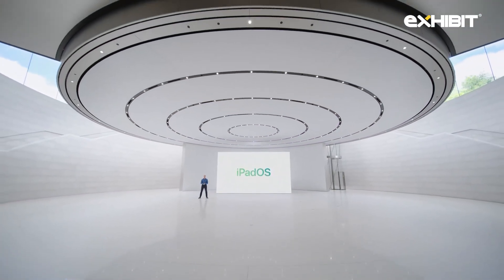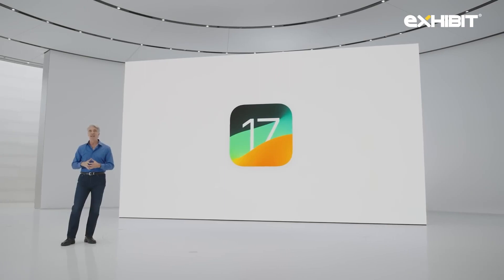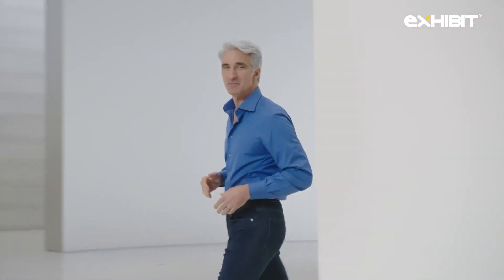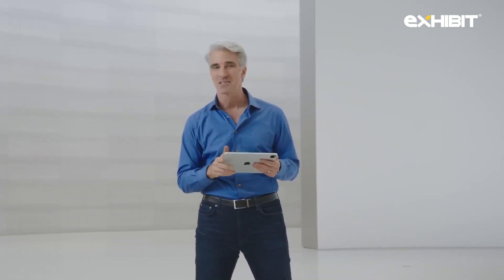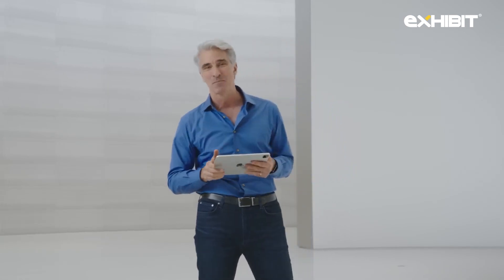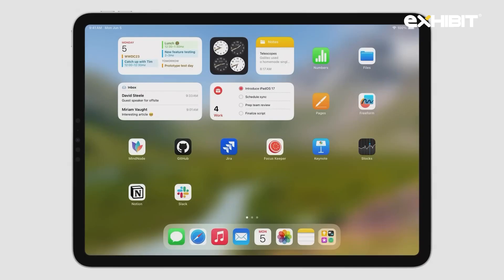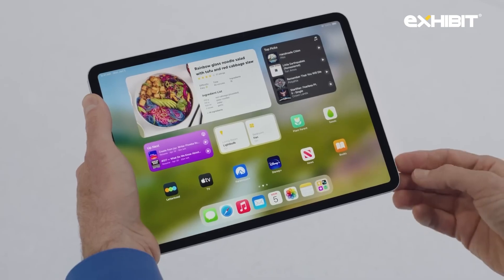iPadOS powers iPad, our most versatile device, enabling our users to do so many things. Making iPad even more capable, starting with widgets and the lock screen. Widgets were designed to quickly convey information at a glance. Now we've made widgets interactive, and I can take action directly in the widget without even opening an app. So I can not only see my reminders, I can also tap one to mark it as complete right here. I can control my lights right from the home widget and start playing an album with the music widget.